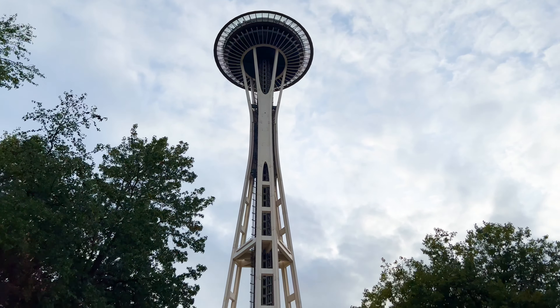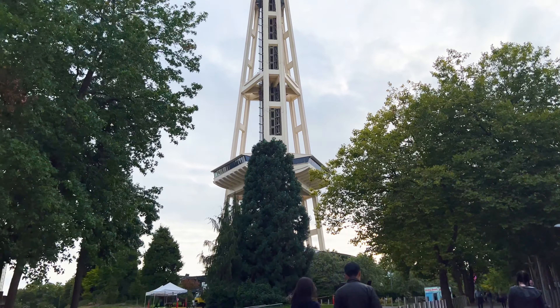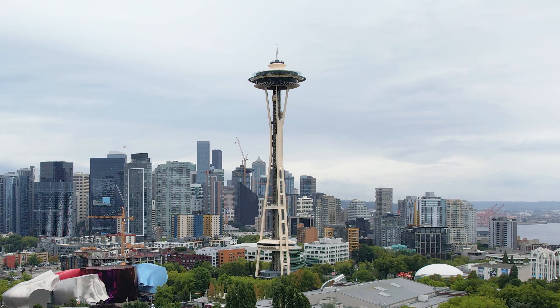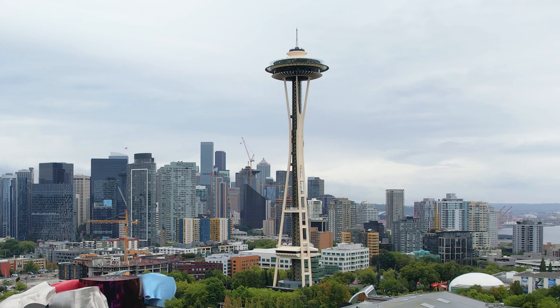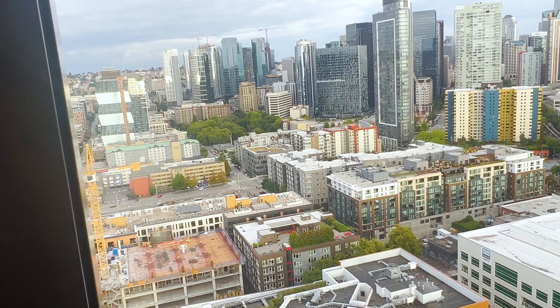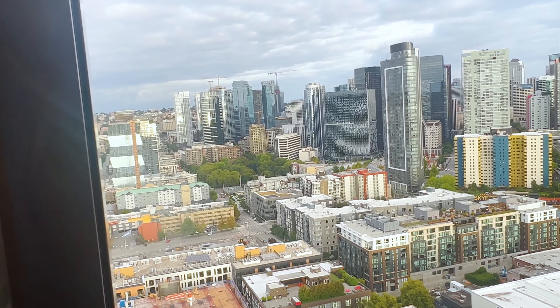It was built for the 1962 World's Fair, whose theme was The Age of Space, hence the futuristic design. The Space Needle is 605 feet tall and offers an amazing 360-degree view of the city, Puget Sound, Mount Rainier, and the Cascade and Olympic mountain ranges.